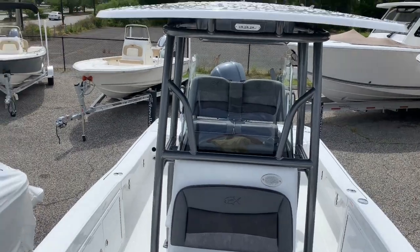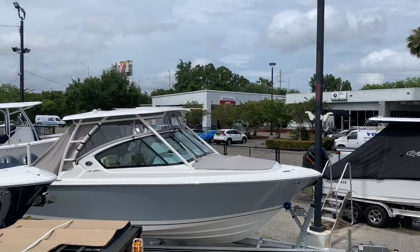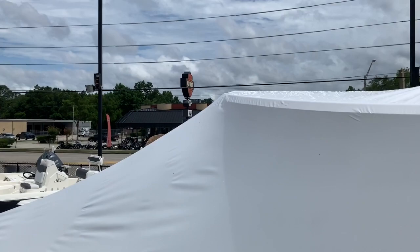Good afternoon, Jacksonville. Brad here with Yamaha Marine Center in Orange Park on Wells Road, right off of 295, next to Napa Auto Parts, 1515 Wells Road, Atomex across the street there.